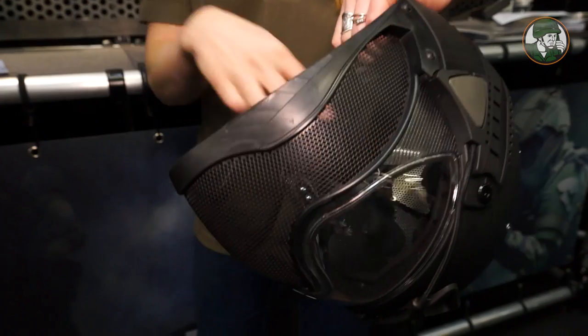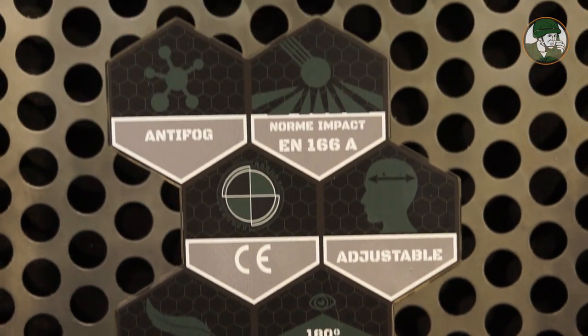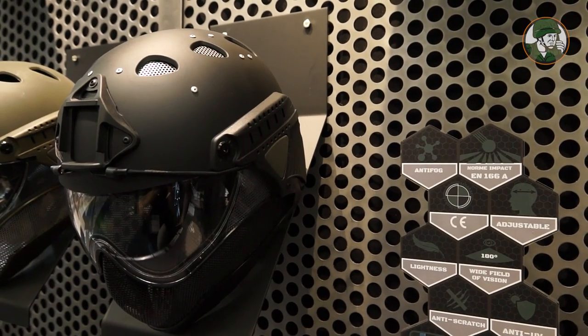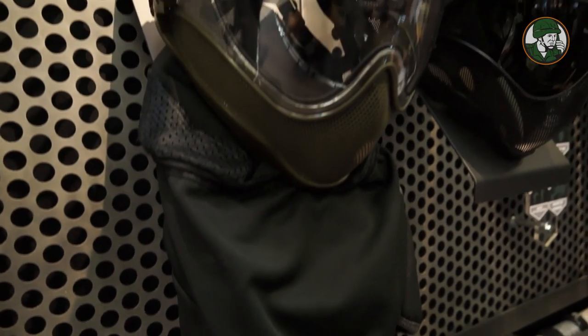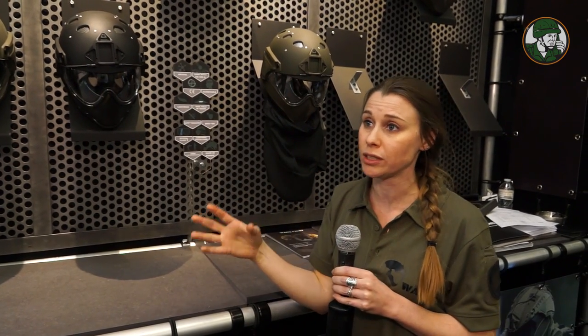On the side you can see there is a space where some heat can go inside, and we have put additional steel plates so you are really protected. We also sell it with an additional collar so nothing can go inside when you wear this helmet — you are fully protected when using training ammunition.